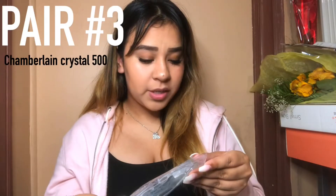The next pair is called Chamberlain Crystal, and they look like this. This is how it looks on me — I like these as well. Oh my god, I like all of them, it's so bad. I actually really like these.